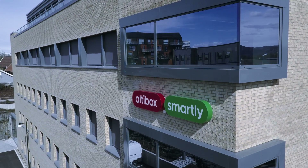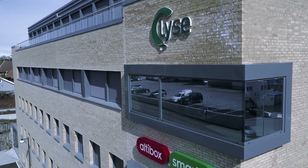Smartly is a subsidiary of Lyse. Smartly delivers smart home services to our customers, making it easier to handle energy consumption.